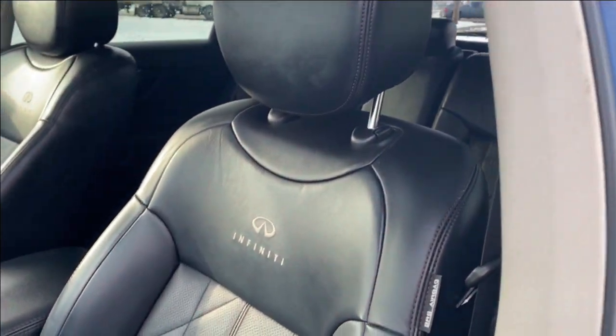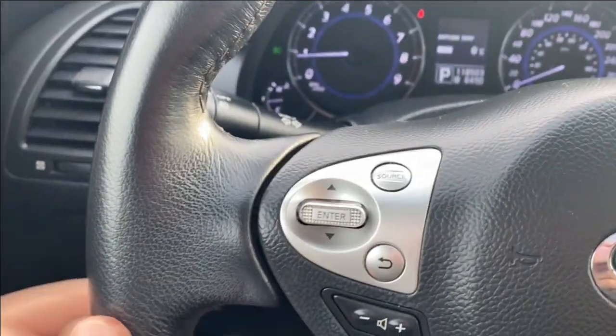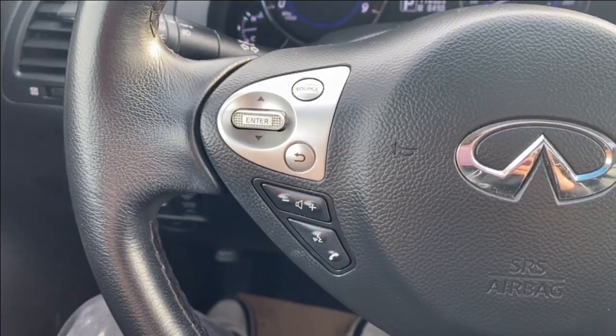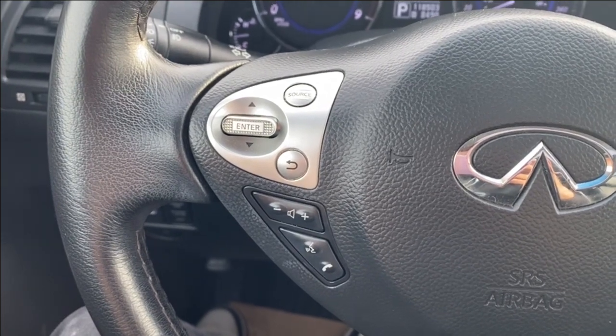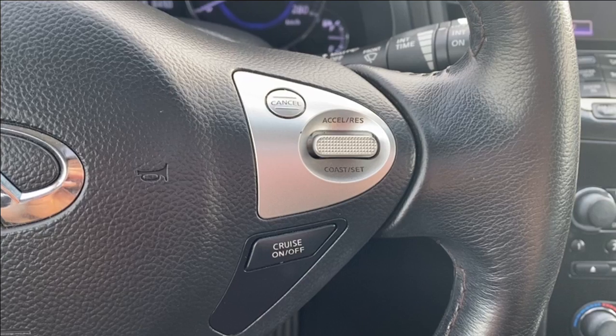Black leather seating with the Infiniti logo at the top of the seat and power controls with lumbar support on the side. Stepping inside the vehicle, on the left-hand side of the steering wheel you have your volume controls for the stereo, voice recognition, as well as source controls. On the right-hand side you have your cruise control settings.